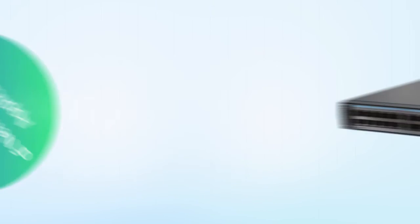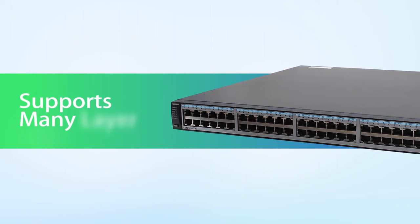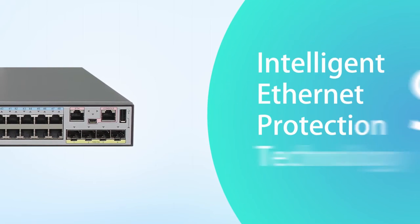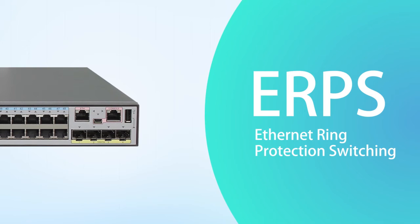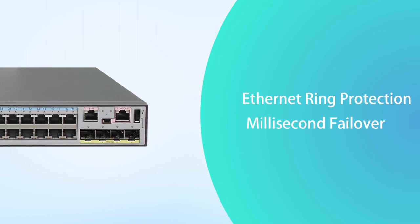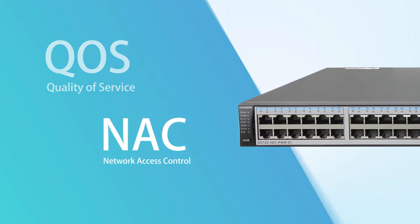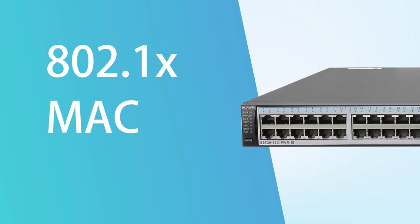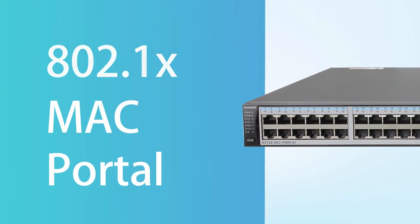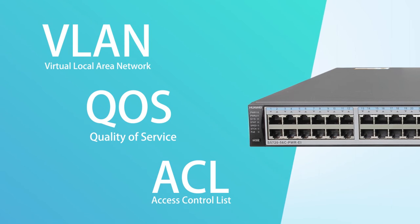The S5720EI supports a wide variety of network service applications. Beyond easy operation and maintenance, the S5720EI also supports many layer 2 and layer 3 features. Huawei's innovative smart Ethernet protection technology and the latest Ethernet ring protection switching standard ensure millisecond failovers. The S5720EI has excellent quality of service capabilities and enhanced network access control, supporting 802.1X, MAC, and portal authentication as well as hybrid authentication. The switches dynamically deliver user policies such as VLANs, QoS policies, and access control lists.